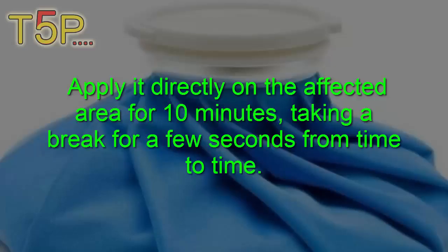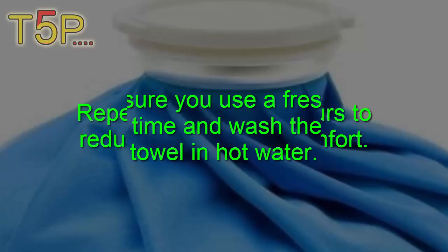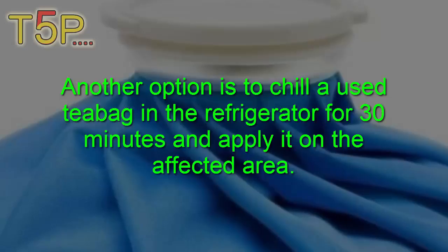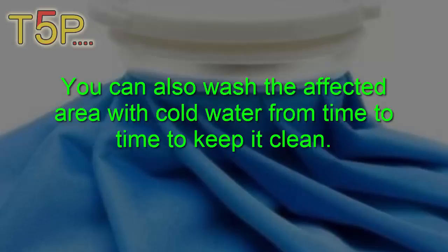Wrap some ice cubes in a thin towel and apply it directly to the affected area for 10 minutes, taking a break for a few seconds from time to time. Repeat every 3 to 4 hours to reduce pain and discomfort. Make sure you use a fresh towel every time and wash the used towel in hot water. Another option is to chill a used tea bag in the refrigerator for 30 minutes and apply it on the affected area, holding it in place for 10 to 15 minutes several times a day. You can also wash the affected area with cold water from time to time to keep it clean.